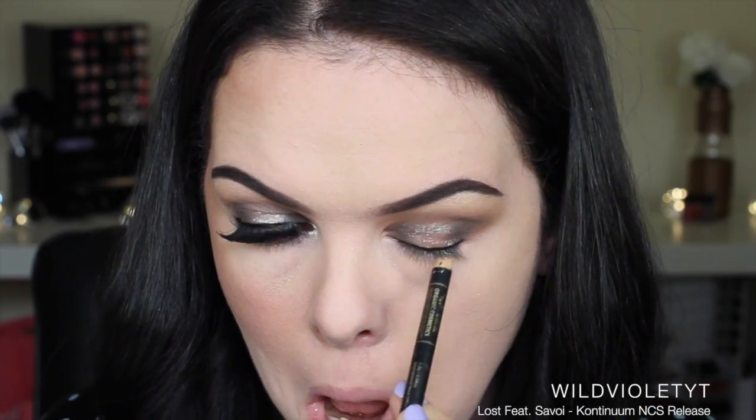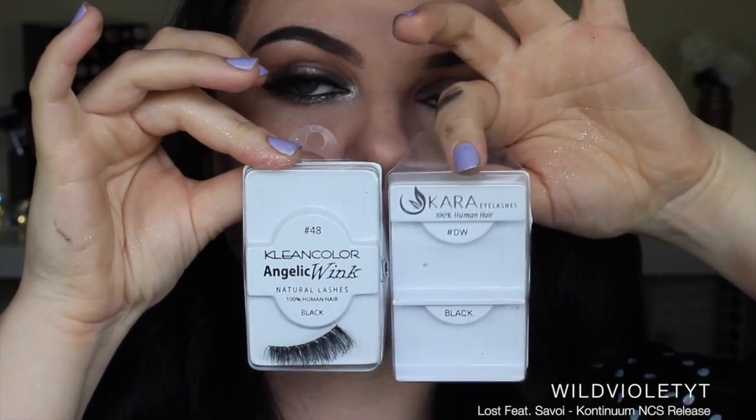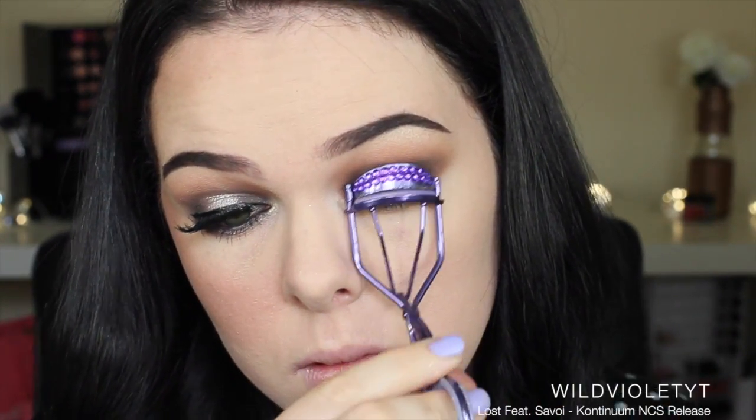I didn't think I was doing a dramatic liquid eyeliner, so I did it quite messy. Then I'm lining my waterline and my tightline. For my eyelashes, I'm actually stacking a few to get a really dramatic set.